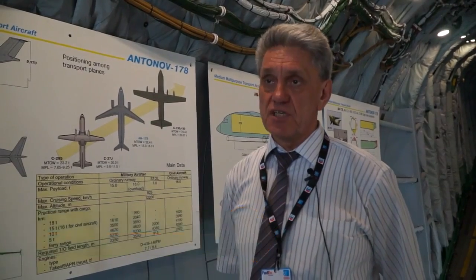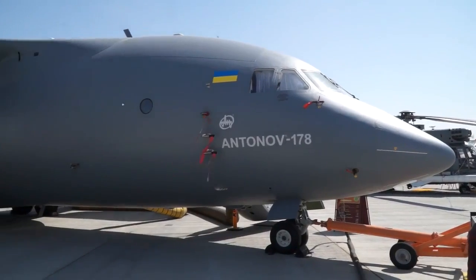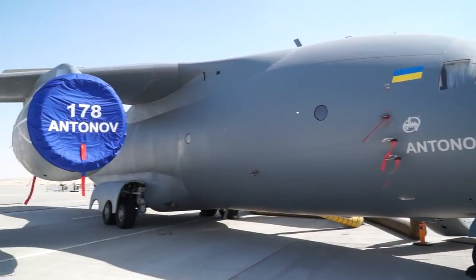The new transport airplane Antonov 178 is designed on the base of our original jets, the Antonov 148 and 158. They are now operating all over the world and have taken on board more than 5 million people.